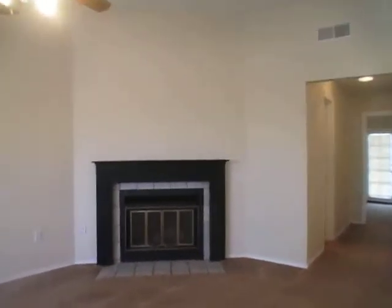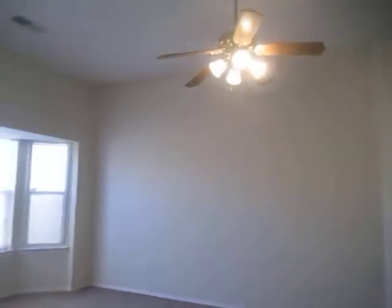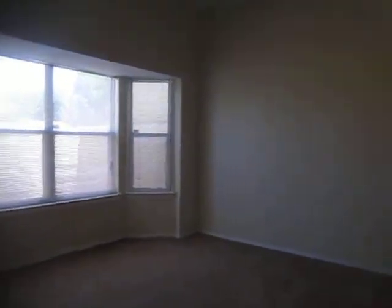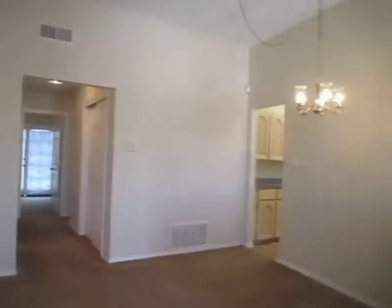This living room does feature a nice fireplace as well as a ceiling fan and bay windows. Over here we've got our dining room.